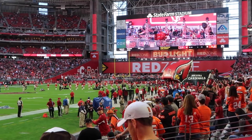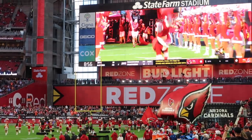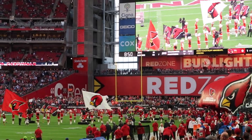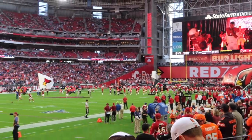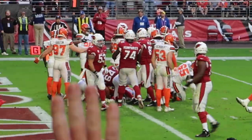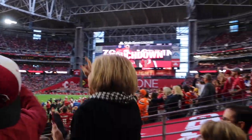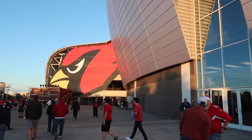It's time to stand and bring it — head coach from Kingsbury, welcome your Arizona Cardinals! We're going to win — go, go, go!